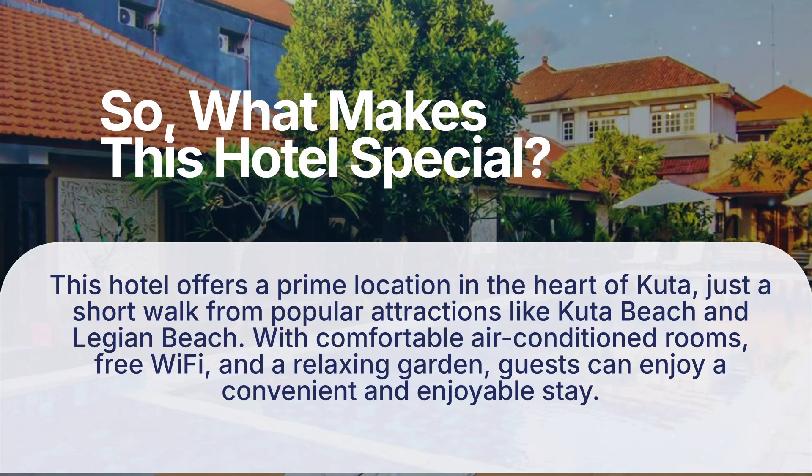So, what makes this hotel special? This hotel offers a prime location in the heart of Kuda, just a short walk from popular attractions like Kuda Beach and Legian Beach. With comfortable air-conditioned rooms, free Wi-Fi, and a relaxing garden, guests can enjoy a convenient and enjoyable stay.